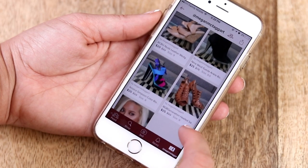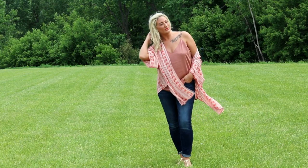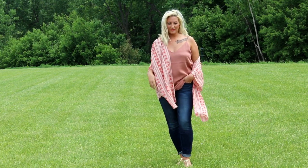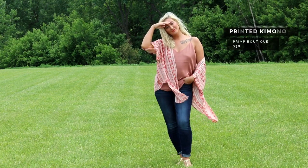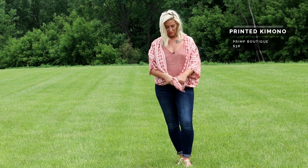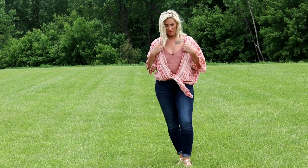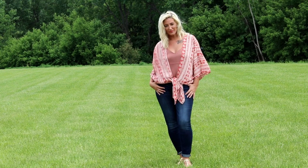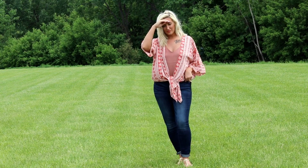Let's get into the lookbook! This is the first look. I am obsessed with this rosy color palette for spring and summer — it's super flattering on every skin tone. I love kimonos too. This one is from a local boutique with about six locations in the Twin Cities if you're a Minnesota local, but they also have a website for those who live out of state.